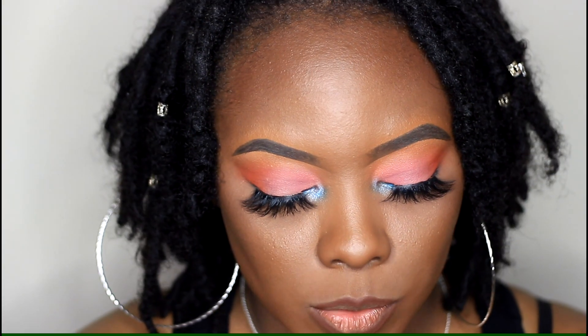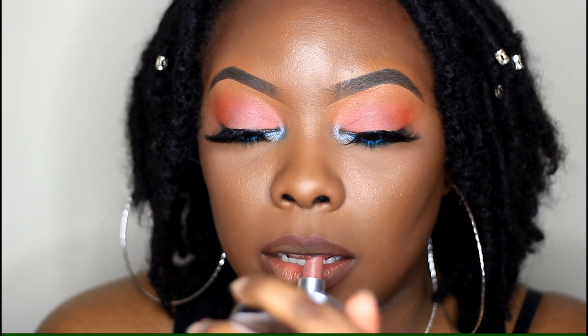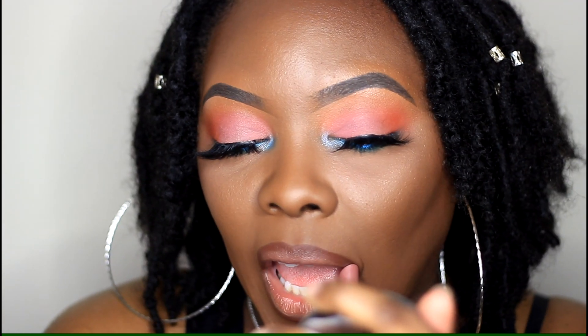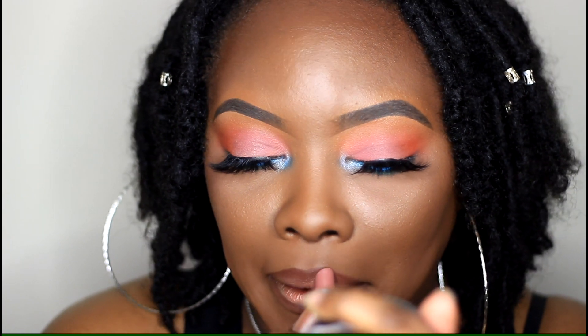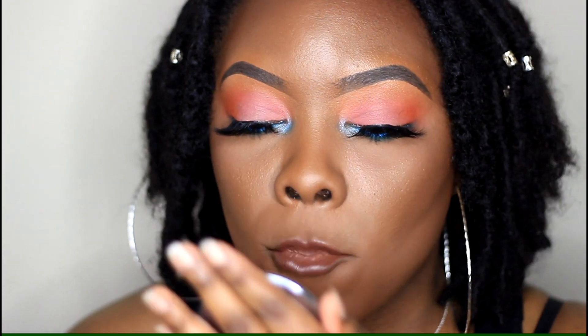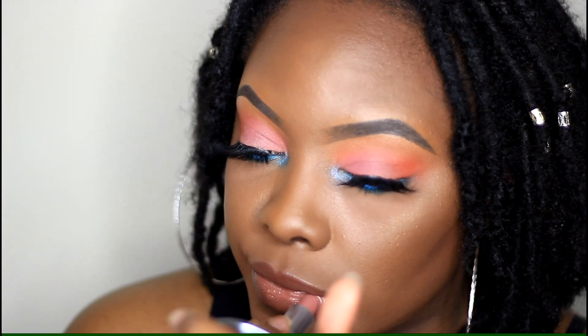The last one I have is 'Hug Me' from MAC, and I really like this one as well. I love a nude lipstick, and this one is more on the pink side — it looks a little more pink. That is 'Hug Me.'